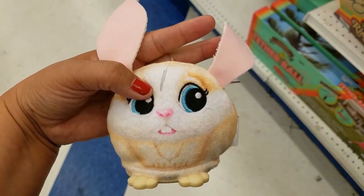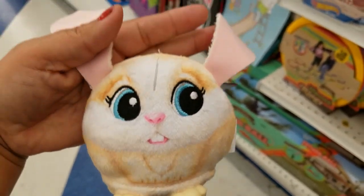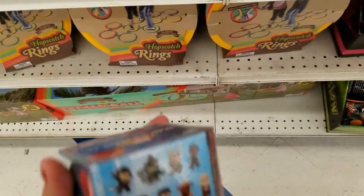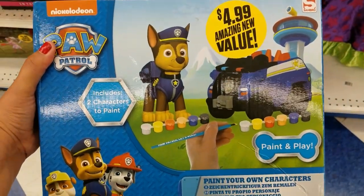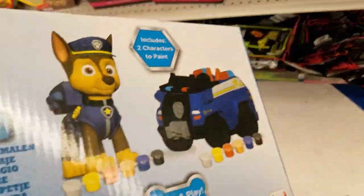And they got this one — how cute is it, guys? And they got these — these are the ones you can collect — $4.99. And they got this one $4.99 too — paint your own character — that's pretty cool, guys.